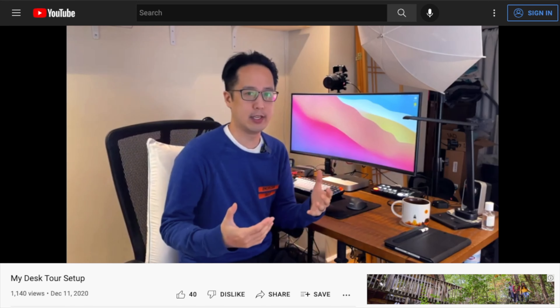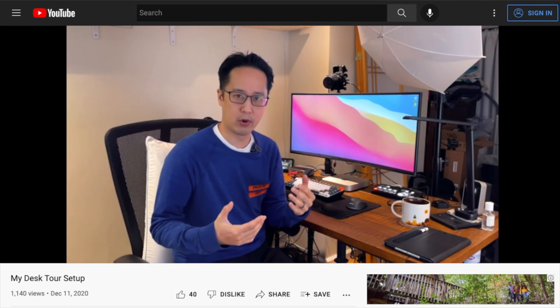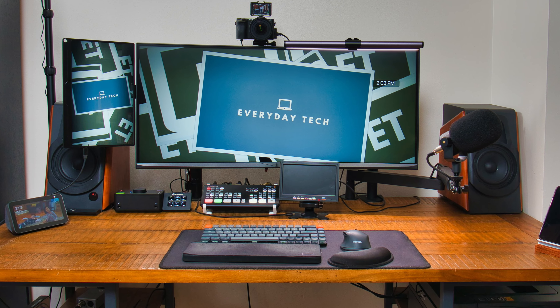In 2020, I made a desktop setup video where I was in a different part of the house. I was working from home remotely full-time. Two years later, I'm in a different room in the house now. I'm going into the office a few days a week. I have a lot of the same equipment, but I've done a few upgrades along the way. This is my 2022 desktop setup. Let's get into it.